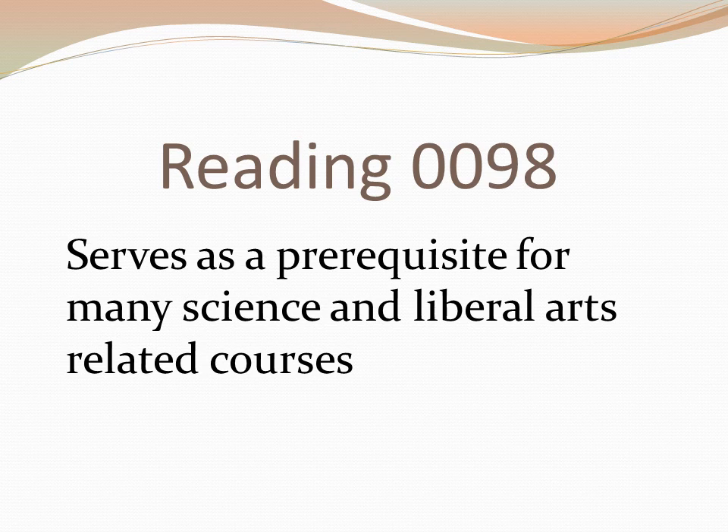Reading 98 is a very important course at GGC and a prerequisite for many other courses. This means that before you can take many courses like Science and Liberal Arts courses in History, Sociology, Psychology, Religion, and Geography, you would need to exit Reading 98. You may not need to take a reading course at GGC, but if you do, please register for this course first so you can register for many additional courses the following semester.